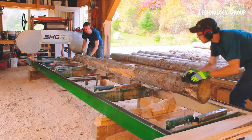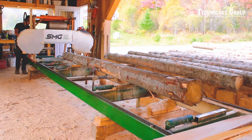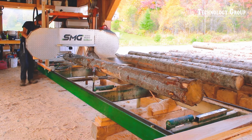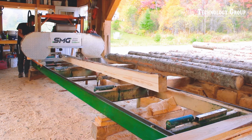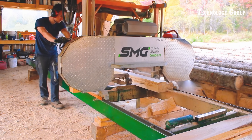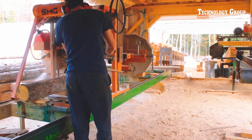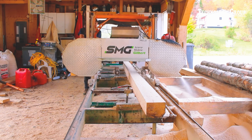In this video, we use the Gilbert Pro 25 handsaw to cut a piece of wood. You will see the outstanding precision and efficiency of this tool with clean and fast cuts. This is an ideal choice for outdoor construction projects or carpentry work that requires finesse and efficiency.